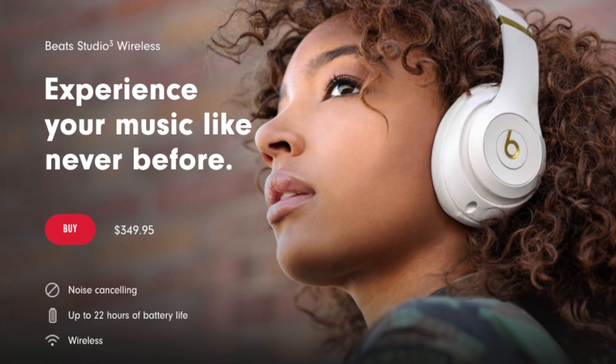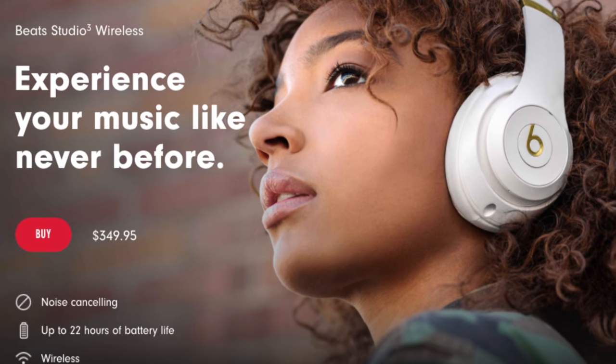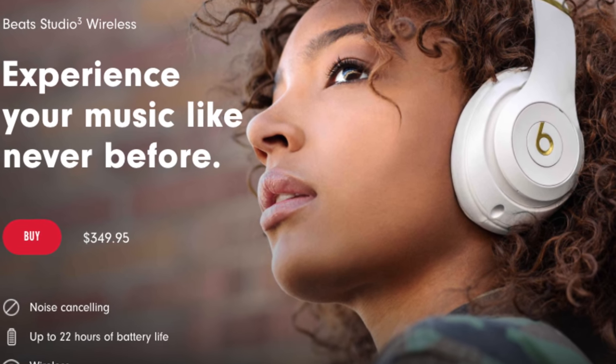Battery life on the Beats Studio Wireless: the advertised spec is 22 hours, and my experience has been maybe 20 hours — maybe a little less after a year of use, but not too bad. One thing I found is there's no standby auto-power-off feature, so if you fall asleep with them on or forget to press the power button, you're pretty likely to wake up the next day with no power to your Beats.